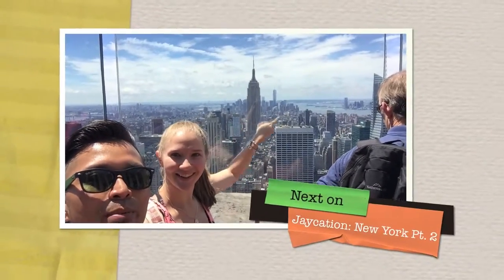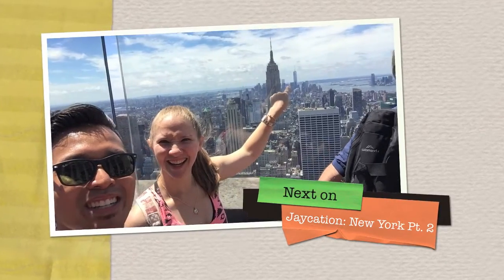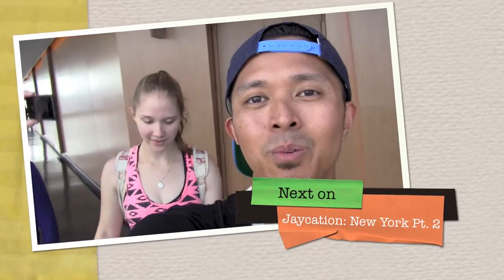Well, that'll do it for day one. Stay tuned for part two, where me and my friend Emily explore Top of the Rock and the One World Observatory. We're here on the top of the One World Observatory.